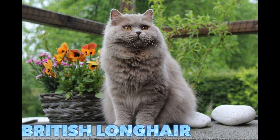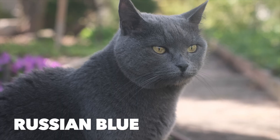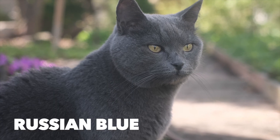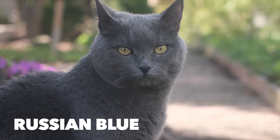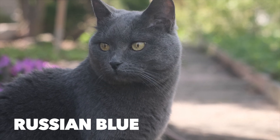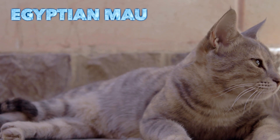British long hair. Russian blue. Egyptian Mao.